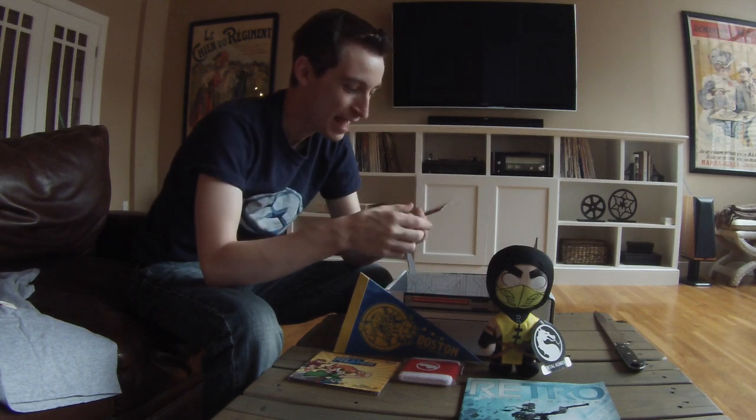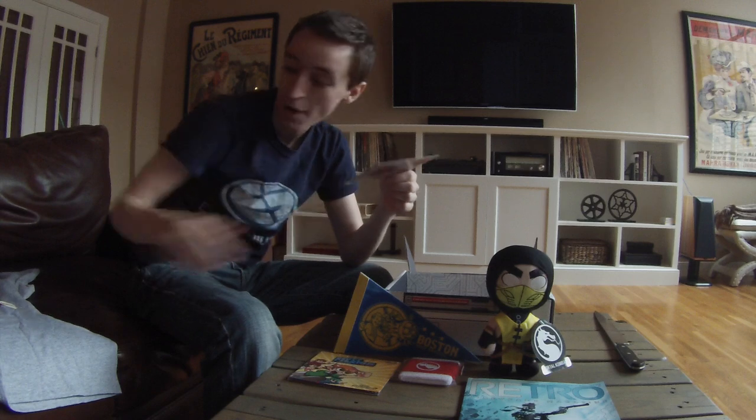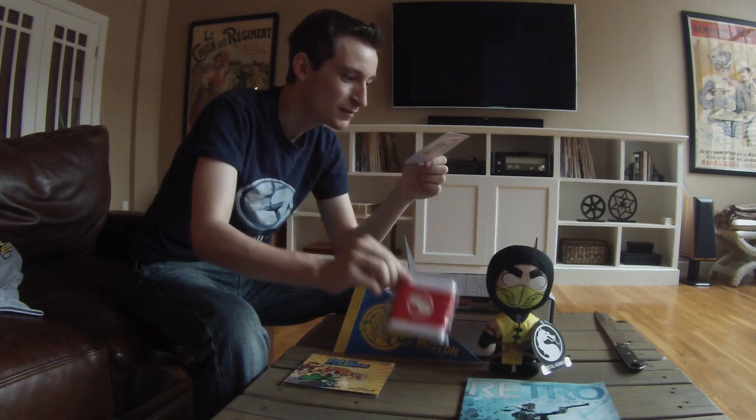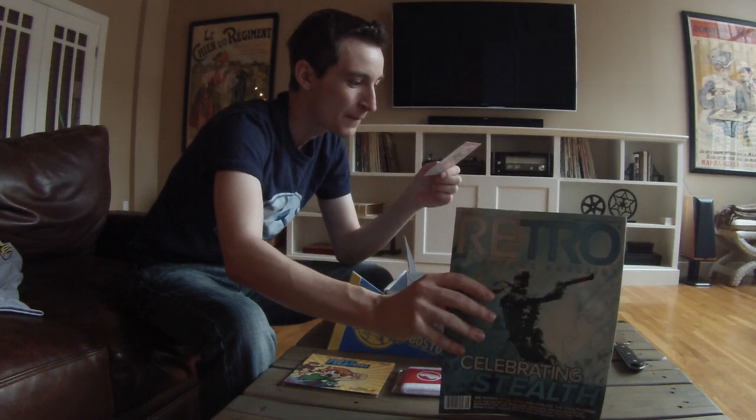Let's just review everything that we have in here. We have the Mortal Kombat plush, Counter-Strike t-shirt, the original video game soundtrack to Scott Pilgrim vs. the World, the terry cloth wristband, the Boston Vault Dwellers banner, and the retro video game magazine.